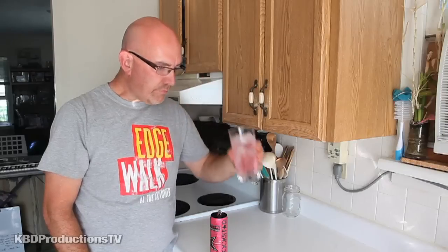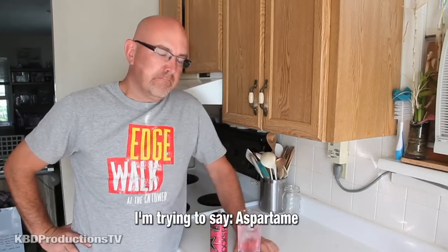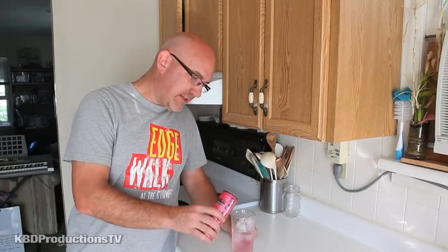Let's try it out and see what it tastes like. It definitely has that diet drink taste to it, if you like that. I've noticed a lot of diet drinks have more sodium in them, I guess to get the flavor up.